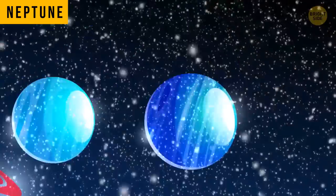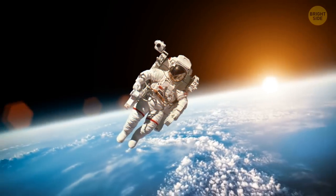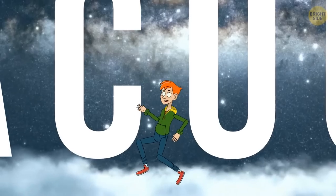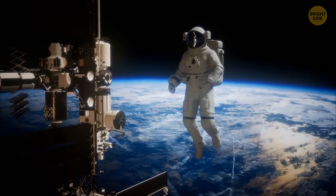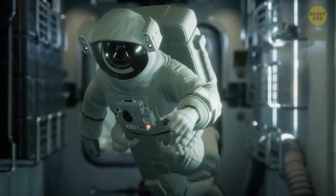Neptune is the only planet in our solar system that's not visible to the unaided eye. But what does space itself smell like? Space is mostly a vacuum, which means it doesn't actually contain any molecules, so there's basically nothing to smell. But some astronauts have actually said space smells a bit like fried meat or hot metal.